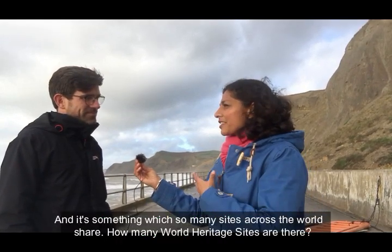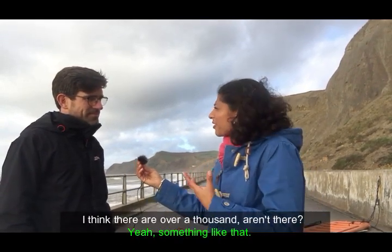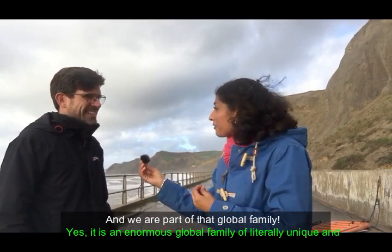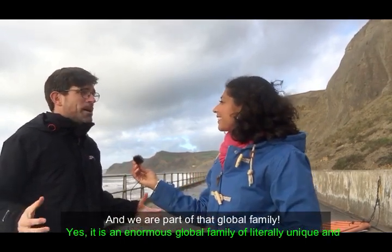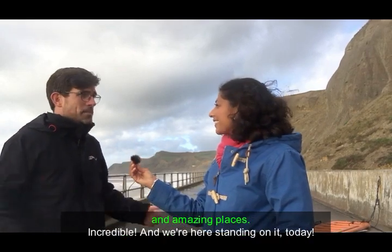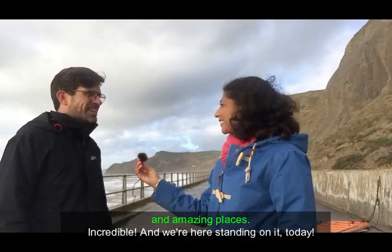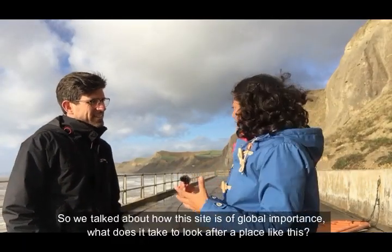And it's something which so many sites across the world share — there are over a thousand World Heritage Sites, aren't there? Yes, we are part of that global family — an enormous global family of literally unique and amazing places — and we're here standing on one today.